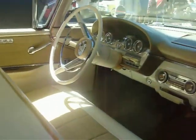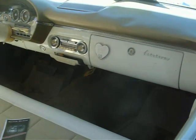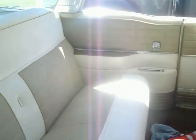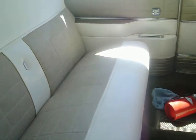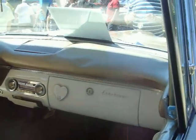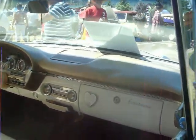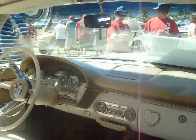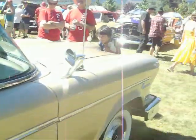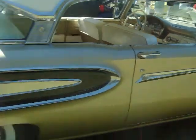'58 Edsel — don't see many left around. This is the one that came with the electric push-button transmission. Looks like it's pretty much loaded — power windows, Town and Country radio, drum-type speedometer. That's a Corsair model, so it's the top of the line.